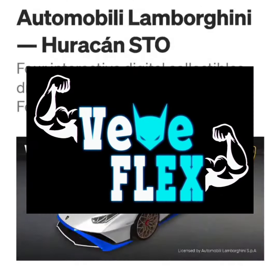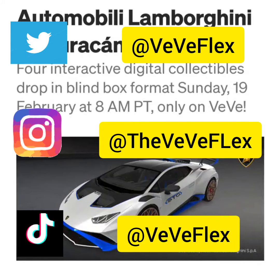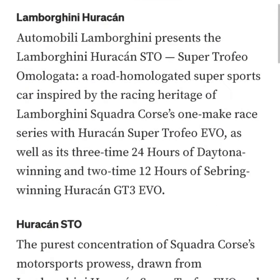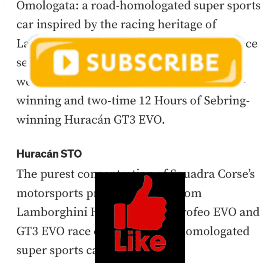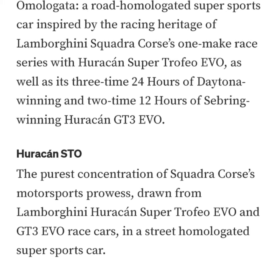Welcome back to VV Flex. Today I wanted to go over the drop happening tomorrow, February 19th. VV is dropping the Automobile Lamborghini Huracán STO. This is described as the purest concentration of Squadra Corse's motorsports prowess, drawn from the Lamborghini Huracán Super Trofeo Evo and GT3 Evo race cars.